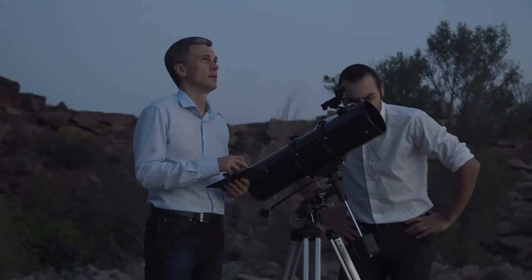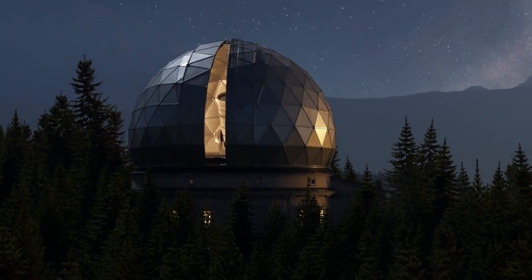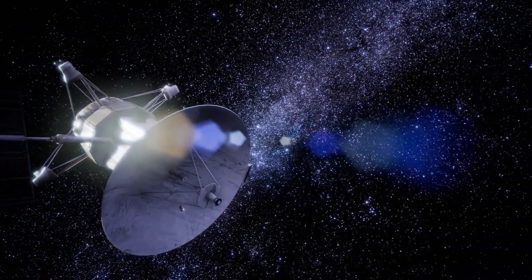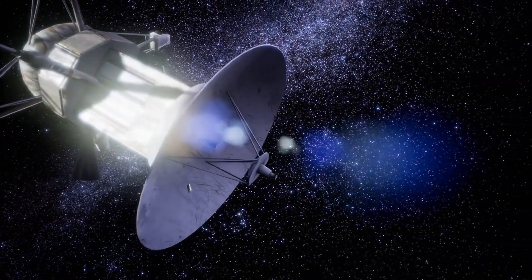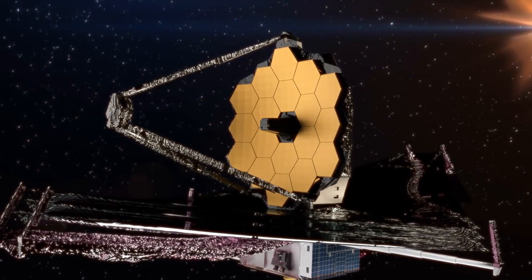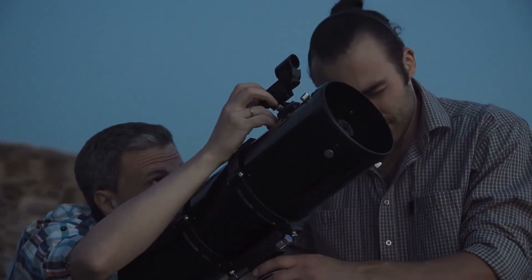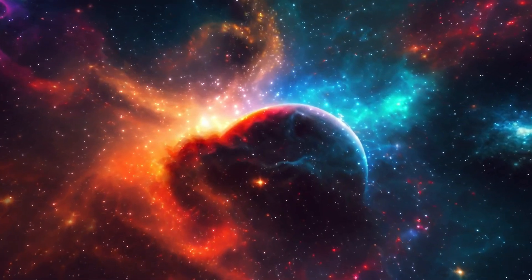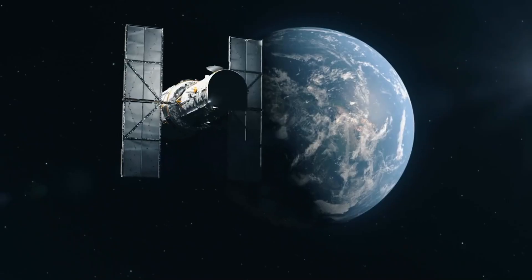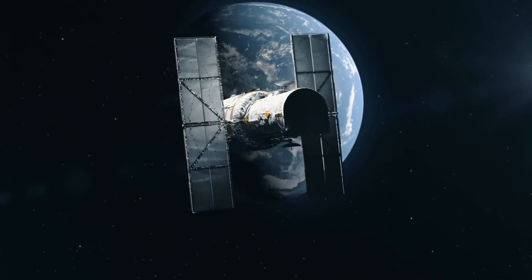Carefully synchronized using atomic clocks, data can be recorded across the Earth at the exact same time. The challenge doesn't stop there, however. As Leiden Observatory's Violette Impolizzeri explains, each recording gathers so much data that it's impractical to try and send over the internet — it's actually faster to physically send the data in the mail, even with one of the observatories being located at the South Pole. The Event Horizon Telescope's images of Sagittarius A* are groundbreaking, but still little more than a tantalizing glimpse.